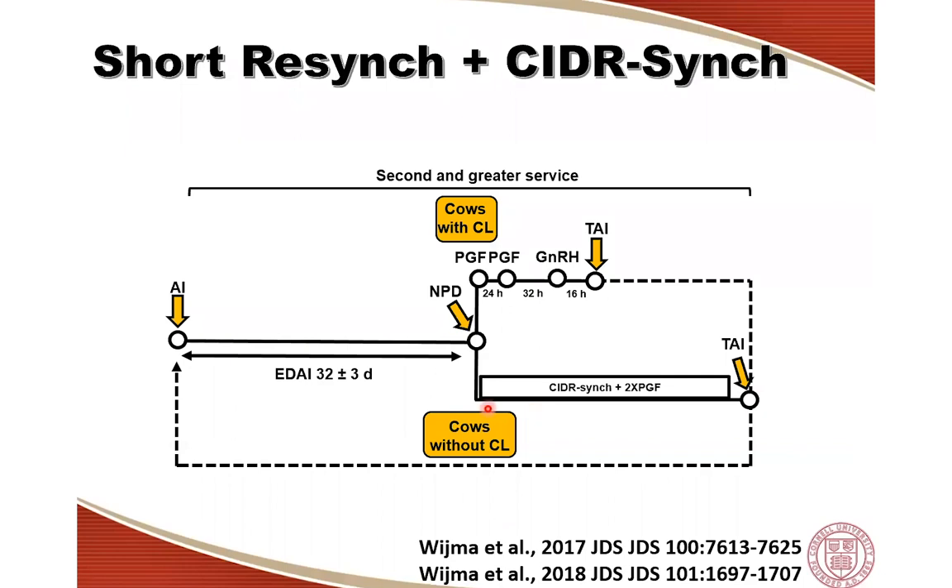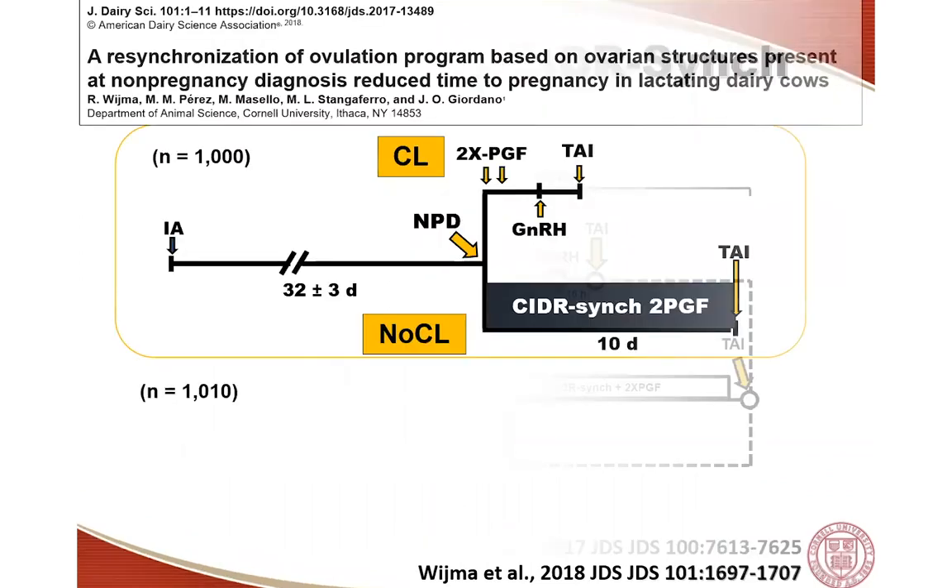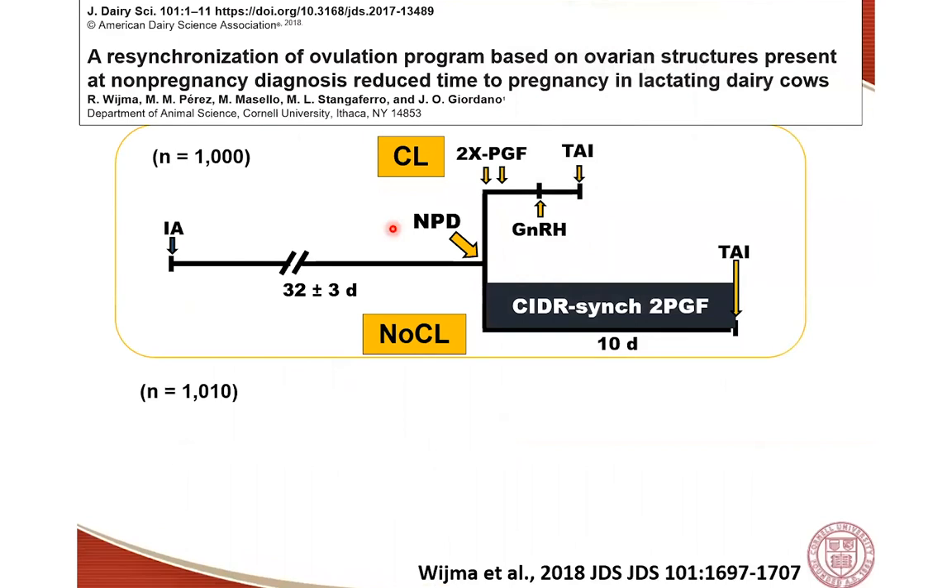The main drawback of the Pre-G-OPSync protocol is that the interval until insemination is longer — 17 days from beginning to end compared to 10 days for the CIDR-Sync protocol. One critical aspect of resynchronization programs is the interbreeding interval, so unfortunately this protocol extends that interval compared to CIDR-Sync. It works really well from a fertility perspective — cows are just inseminated a little later. To recap: the short resync protocol combined with CIDR-Sync, or alternatively the pre-geopsin protocol.